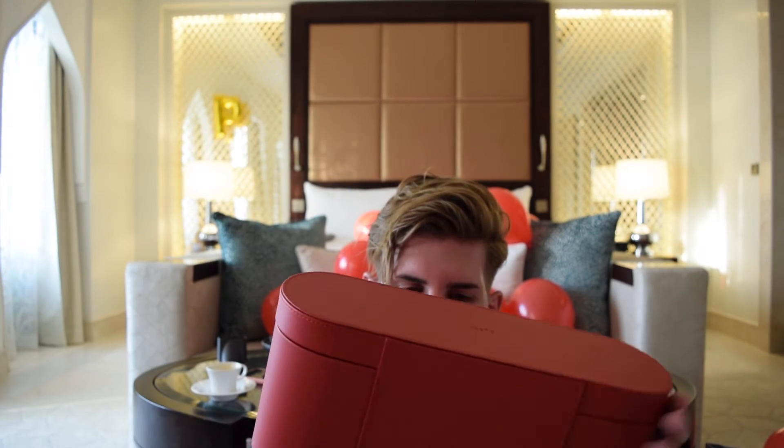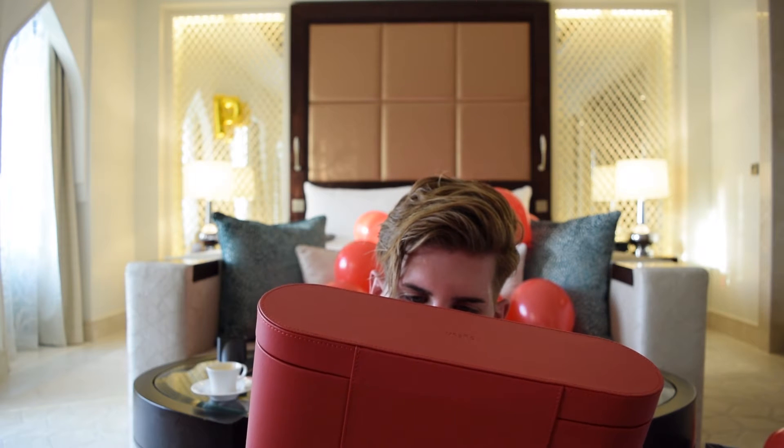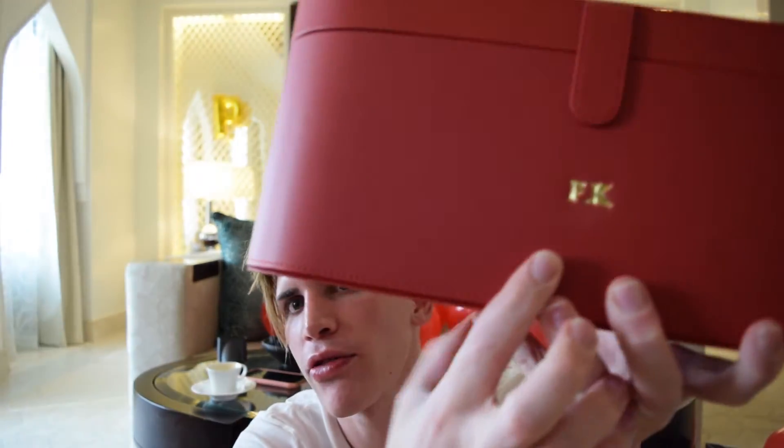Now let me open the main box. Oh my god, that is so pretty! It's the red box and it's got my monogram — PK. It could have been done a bit better but yeah, it's got my little monogram PK. Oh it's so pretty!